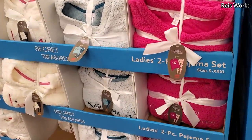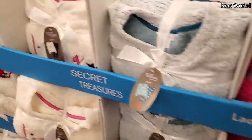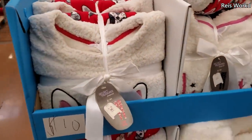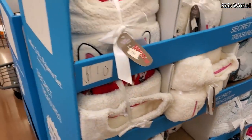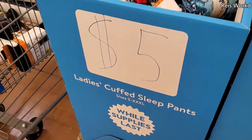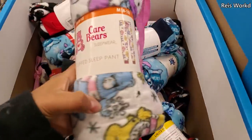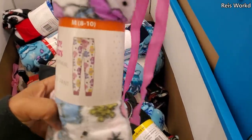It looks like pajamas, like top and bottom — got like a little pug, and these are $10. More pajama bottoms for five dollars, so they're pretty soft. You got the Care Bear — they're like a jogger style.